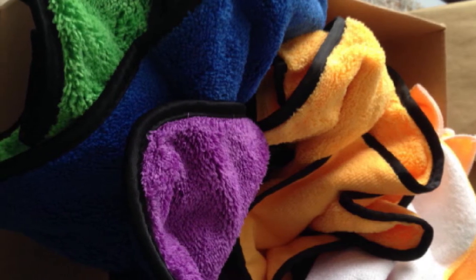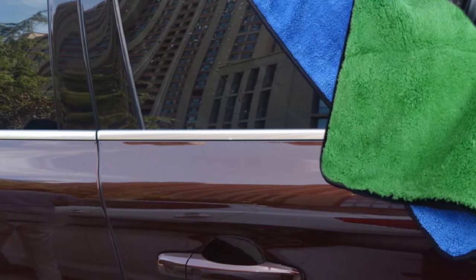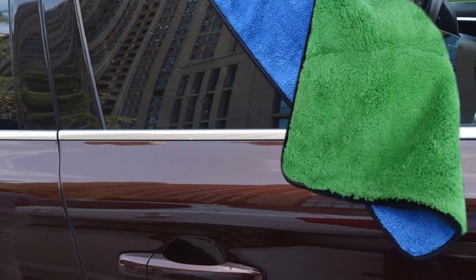They're small, though — really small. At 16 inches to a side, you're paying way more per square inch than you should be. Also, while these towels might leave your car free from scratches and swirls, they won't leave it free of lint.